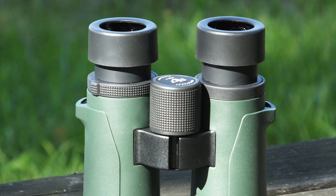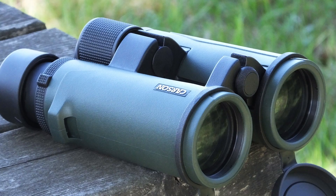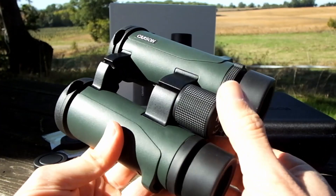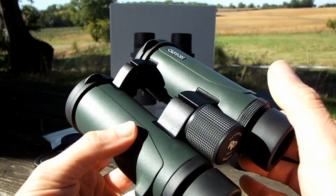Indeed, they would not look out of place in a lineup of the best mid-range instruments out there. These Carson binoculars have a simple, understated, but classy look to them, and the finish on them is excellent. Small details, like the dimpled focus wheel with etched RD branding on the face, really does set them apart from the hordes of generic, mass-produced instruments that I see at this price level all the time.